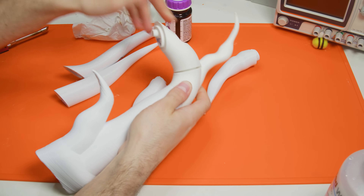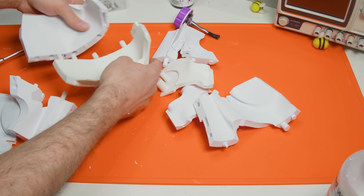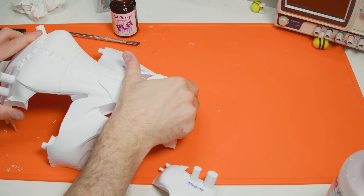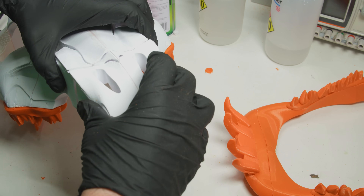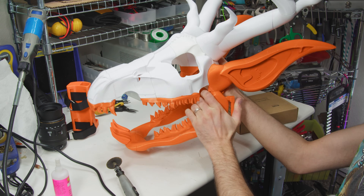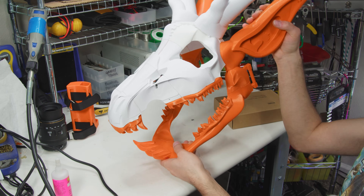Unfortunately, as cool as the model is, there is zero documentation whatsoever. There's no description, parts checklist, printing guide, assembly diagram — nothing at all. Here is a pile of STLs. Figure it out. But if you've got the time and patience, this is a seriously impressive and seriously imposing 3D print. If the creator had structured and documented the project at all, this would have been a contender for first place, but as is, this thing will test your printer as well as your jigsaw puzzle skills.